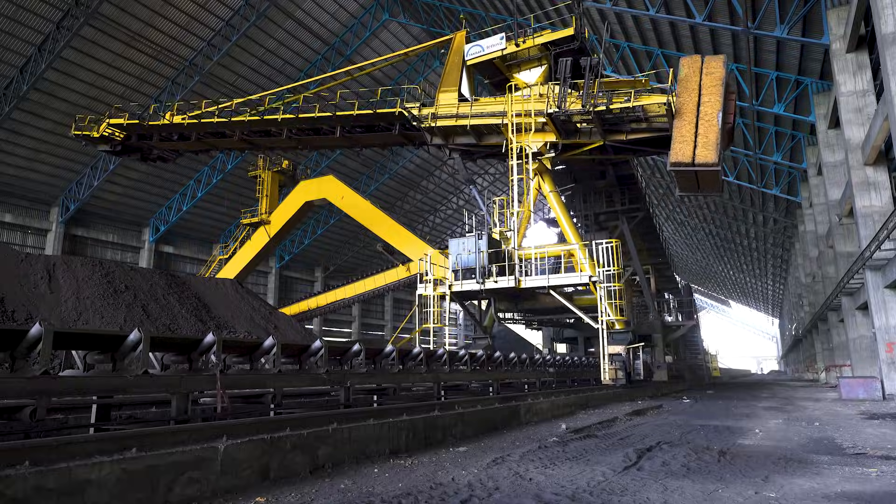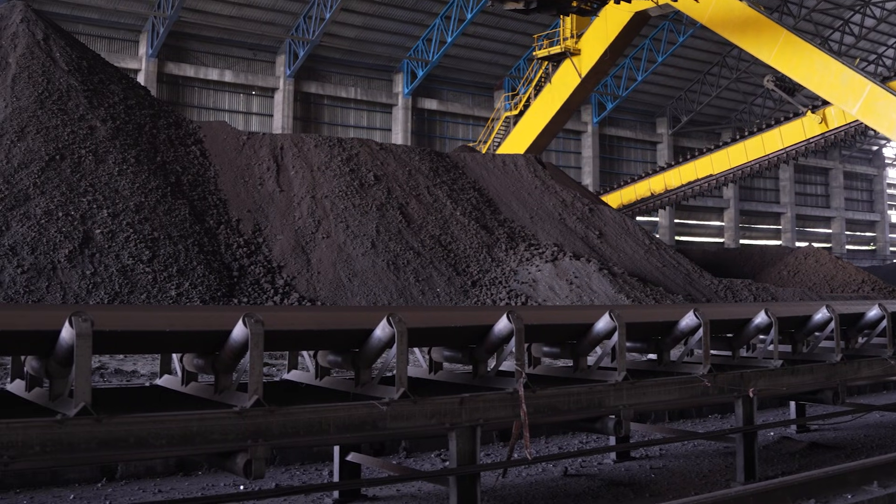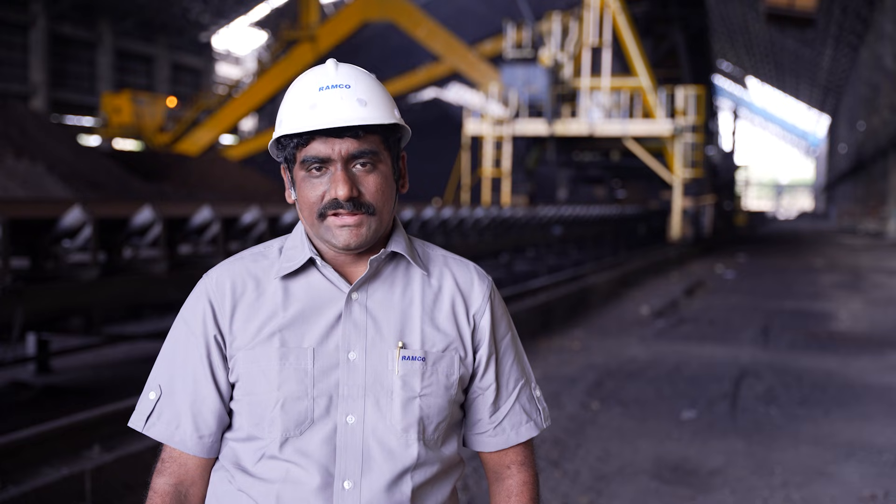The coal required for plant operation is stored in a very large storage yard. It is reclaimed using a portal reclaimer and fed into the VRM for grinding. After grinding, the coal powder is stored in coal bins for further processes.